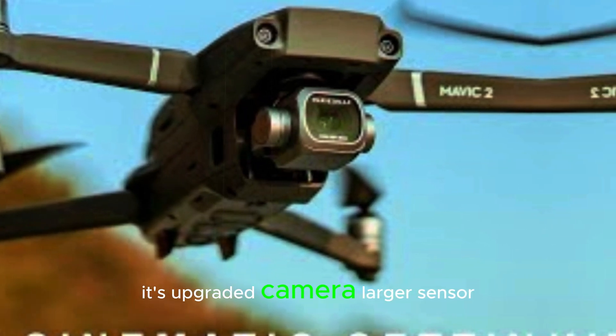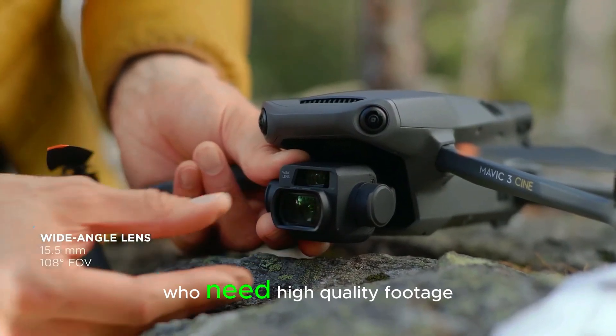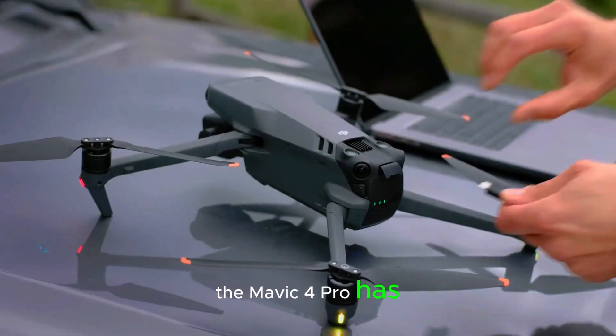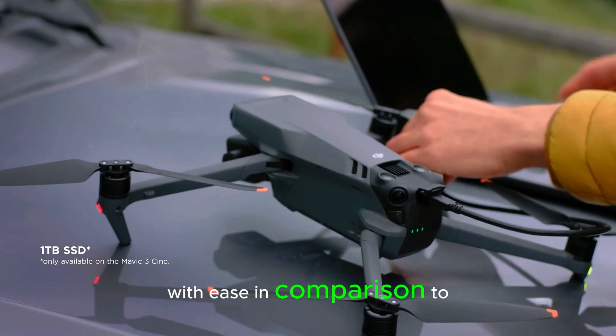Whether you're shooting action sequences or still landscapes, the improved gimbal will help keep your shot steady, even in windy conditions. This drone seems to be designed with professionals in mind. Its upgraded camera, larger sensor, and enhanced dynamic range make it perfect for content creators who need high-quality footage. If you're a filmmaker, photographer, or drone operator, the Mavic 4 Pro has the tools you need to create professional-grade content with ease.